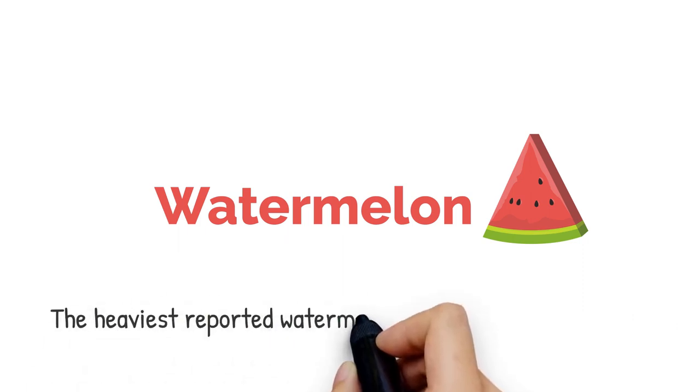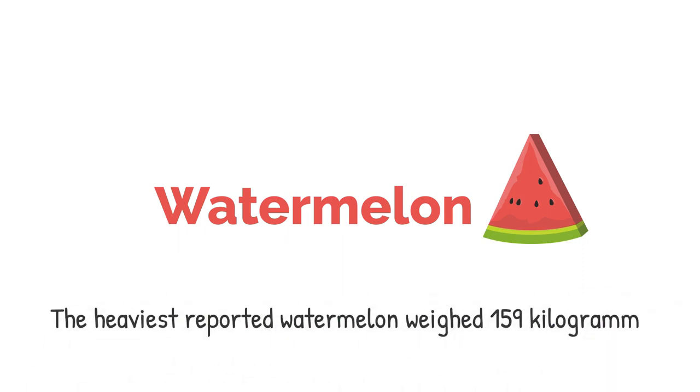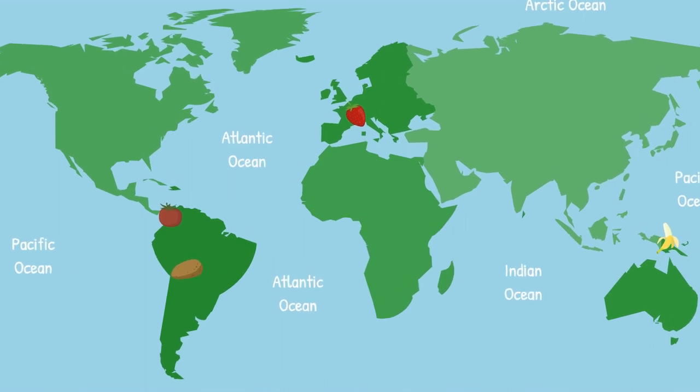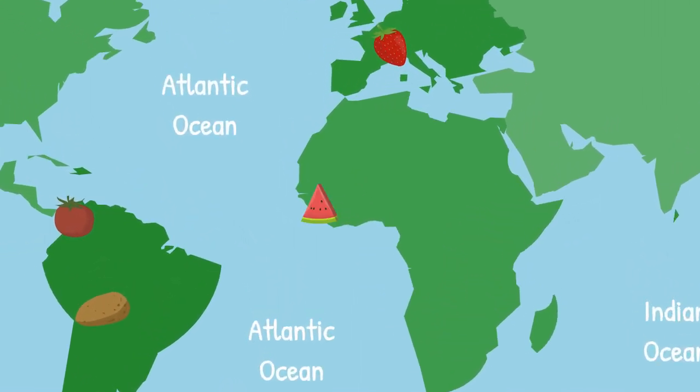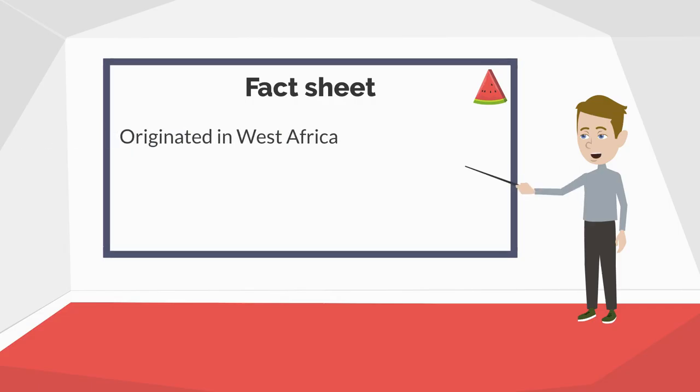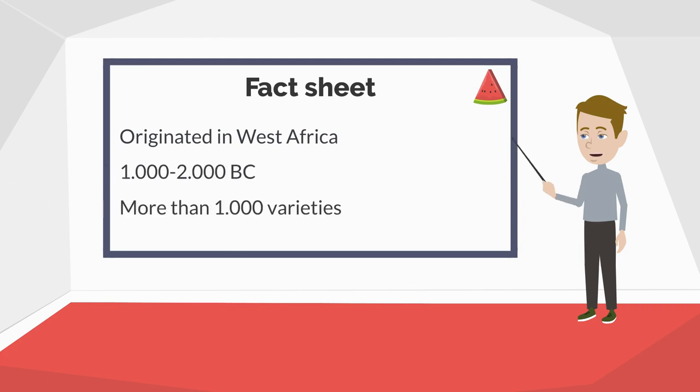The watermelon is probably the world's most massive fruit. The heaviest ever reported one weighed 159 kg, which is the weight of two grown-up human beings. But where was the first watermelon found? This time we stay on the African continent and move a bit to the west, because western Africa is known to be the origin of watermelons. Around 1000 to 2000 BC was the time the first watermelons popped up on African soil. Today we have more than 1,000 varieties, some heavier than others.